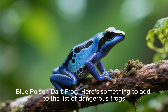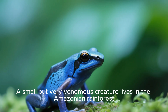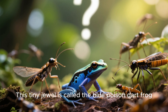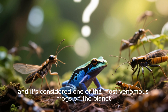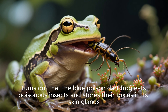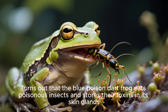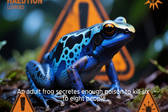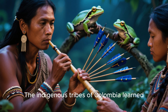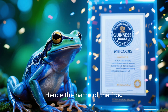Blue poison dart frog. Here's something to add to the list of dangerous frogs. A small but very venomous creature lives in the Amazonian rainforest. This tiny jewel is called the Blue poison dart frog, and it's considered one of the most venomous frogs on the planet. It turns out that the Blue poison dart frog eats poisonous insects and stores their toxins in its skin glands. An adult frog secretes enough poison to kill six to eight people. The indigenous tribes of Colombia learned how to use the poison of these frogs and put it on their blowgun darts — hence the name of the frog.